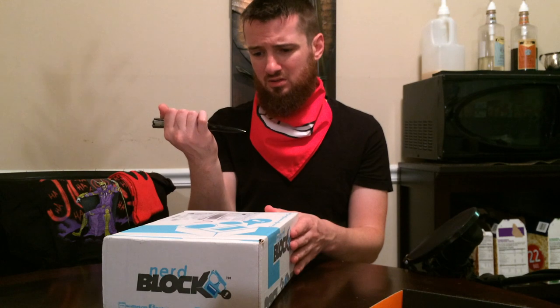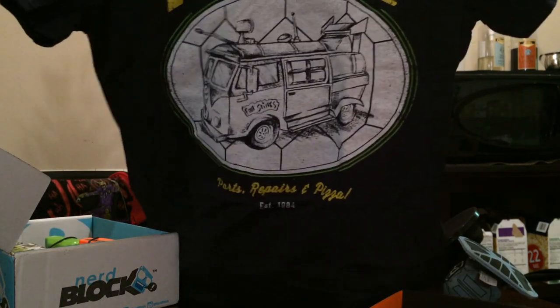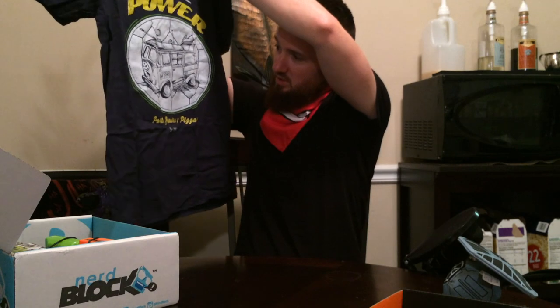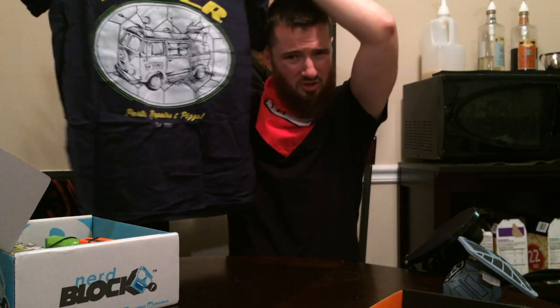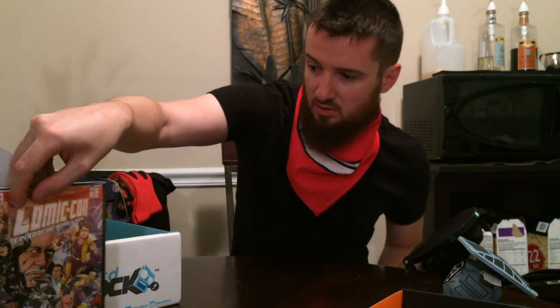Let's move on to the nerd block. Oh god, there's blood on it. First things first — what the hell — we got a tie fighter plushie. Pretty good, right? Old-school Ninja Turtles t-shirt, turtle power — it's got the turtle van in it. I'll be wearing that to the turtle movie. Also there's a comic-con episode film — I think it's a Morgan Spurlock film, and yep, I'm right.